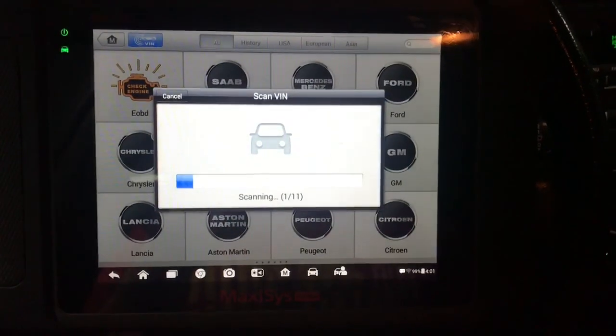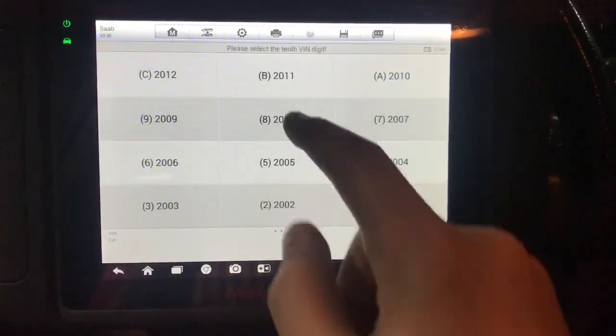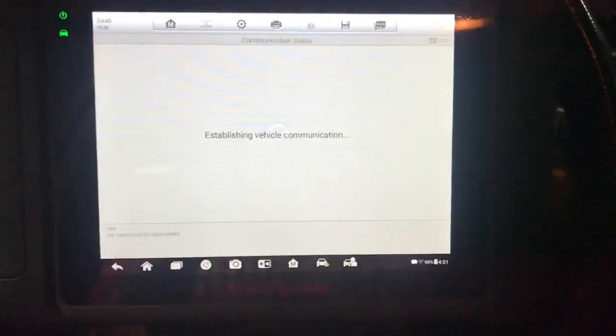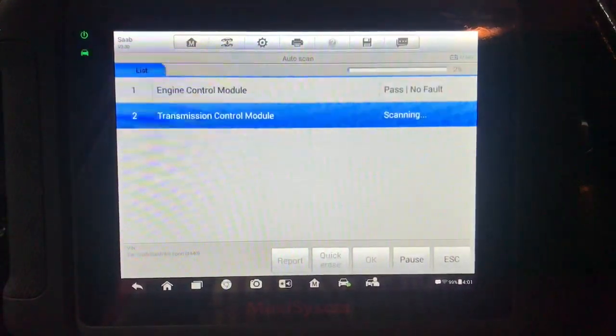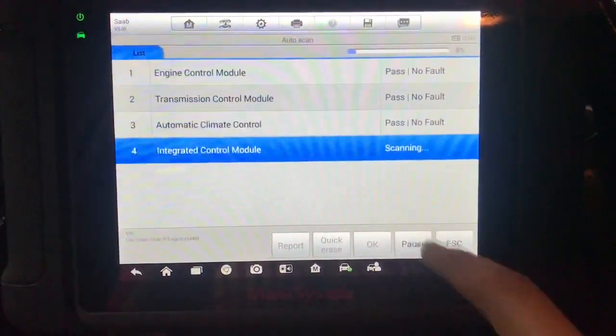Hey guys, and welcome back to the channel. Today we'll diagnose and repair a Saab 93 with a faulty throttle body. I will show you how to look for basic data that will help you diagnose any car with the same fault, and I will provide you with some specific data about the Saab 93 with the 2.0 liter engine.